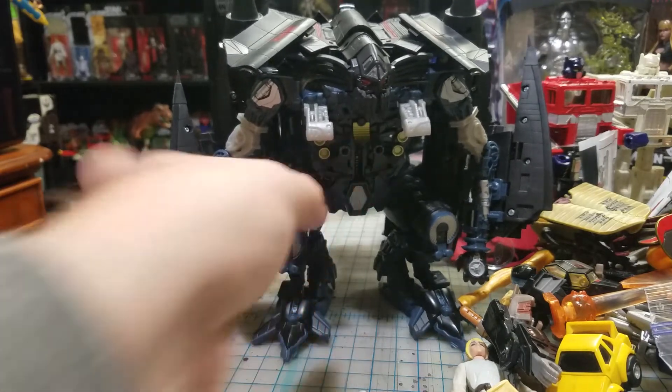I picked up this G2 Jazz. He's all yellow, really needs new stickers, and is missing the roof hatch section. This is one of my favorite figures - I want a complete G2 Jazz. I had one when I was a kid so I really want another one. Unfortunately missing the roof section, so it's kind of sad that he's in this bad a condition.